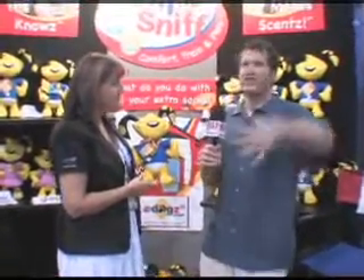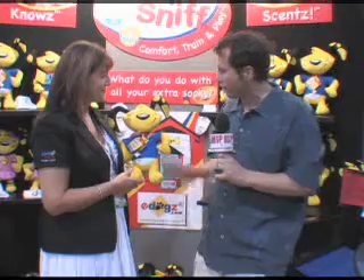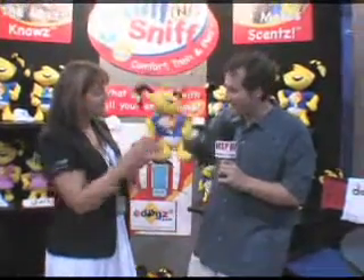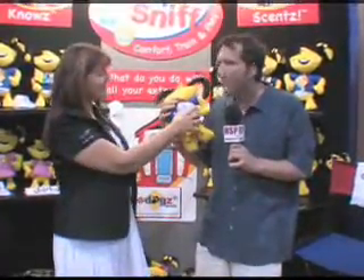Something I've noticed is when I do laundry, usually one sock will disappear — who knows where it goes — and I end up with a single sock and don't know what to do with it. Now you've given me a use for that single sock. I can put it in the back of Diggs.